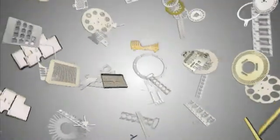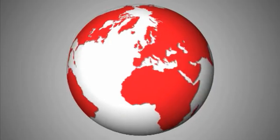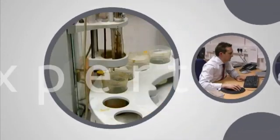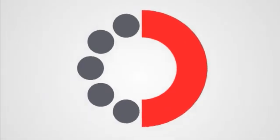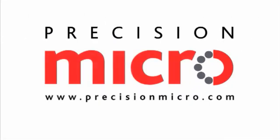With half a billion components produced every year from over a thousand tons of metal, Precision Micro have a proven track record in delivering excellence globally to thousands of satisfied customers. Precision Micro's highly trained engineers are expert in developing revolutionary production techniques to fulfill any engineering requirement at a fraction of the cost of traditional methods.